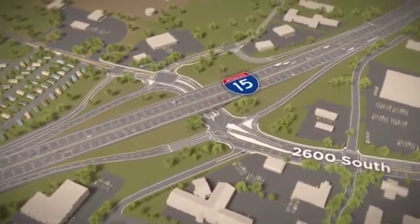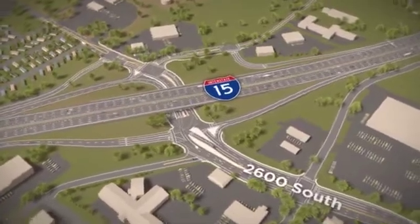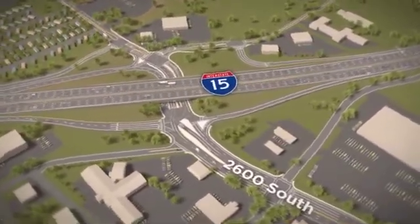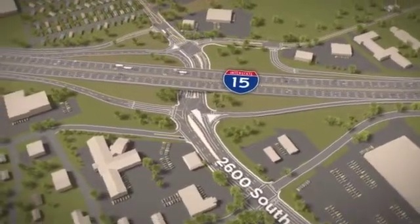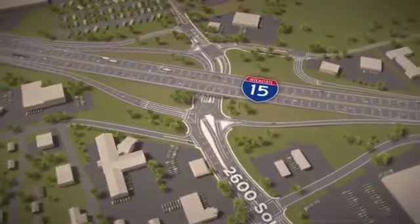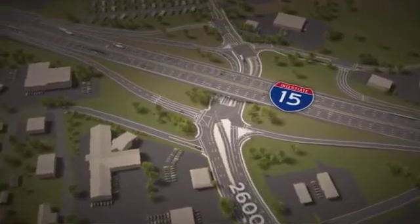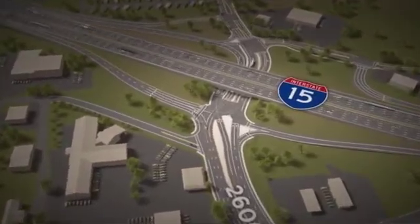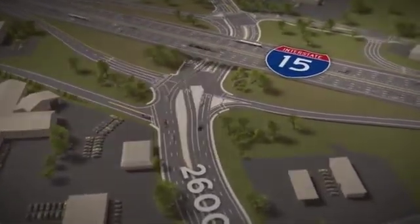The 2600 South interchange will be reconfigured, allowing drivers, cyclists, and pedestrians to more efficiently and safely navigate this commonly congested area. One of the most visible changes is the introduction of a modified Continuous Flow Intersection Lane, or CFI, for westbound traffic on 2600 South heading to southbound I-15.